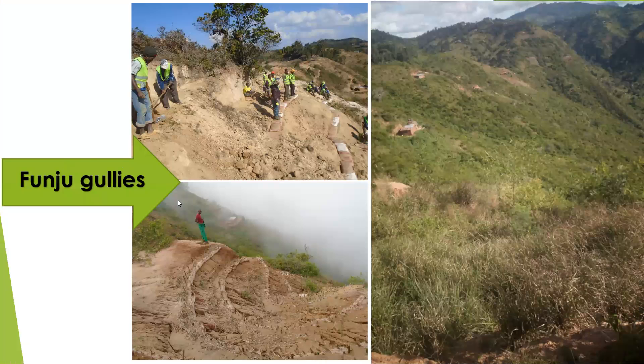This is also in Taita-Taveta County — a different site with a gully. As you can see, community training community to stabilize the soil, planting vetiver through soil bags, and you can see the already established site.